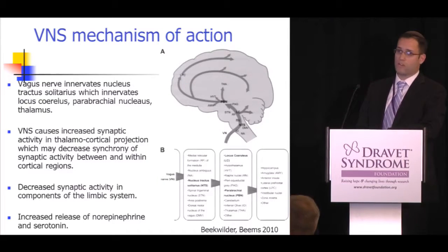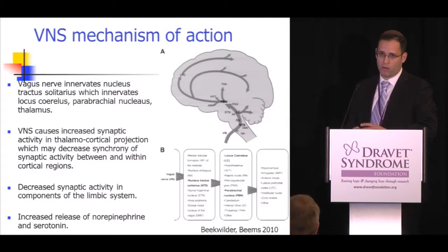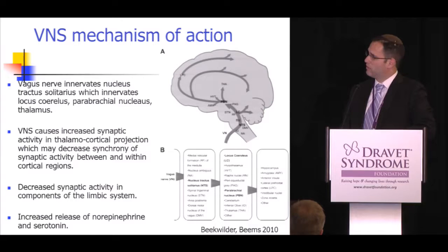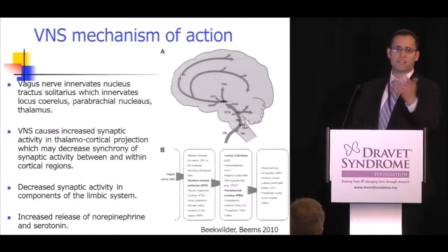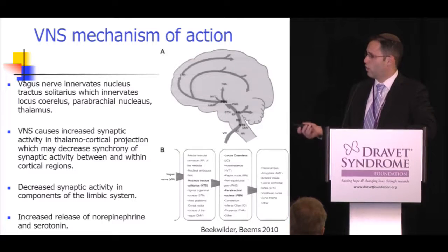As for how VNS works, it's thought to innervate the nucleus tractus solitarius and the locus coeruleus, and then eventually to the thalamus and cortex. We believe VNS causes increased synaptic activity in the thalamocortical projections, which can decrease the synchrony of synaptic activity between and within cortical regions. It can also affect the limbic system, and VNS is approved for depression, likely due to effects on norepinephrine and serotonin.